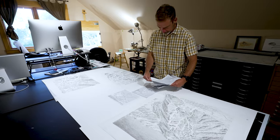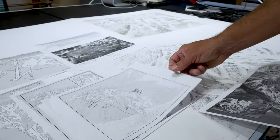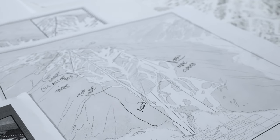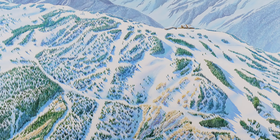I think a lot of hand-rendered illustration work, especially in mapping, is a dying art. There are very few people in the industry that do what Rad does. And I think it takes a patience and perseverance to transpose what we have in nature onto a trail map.